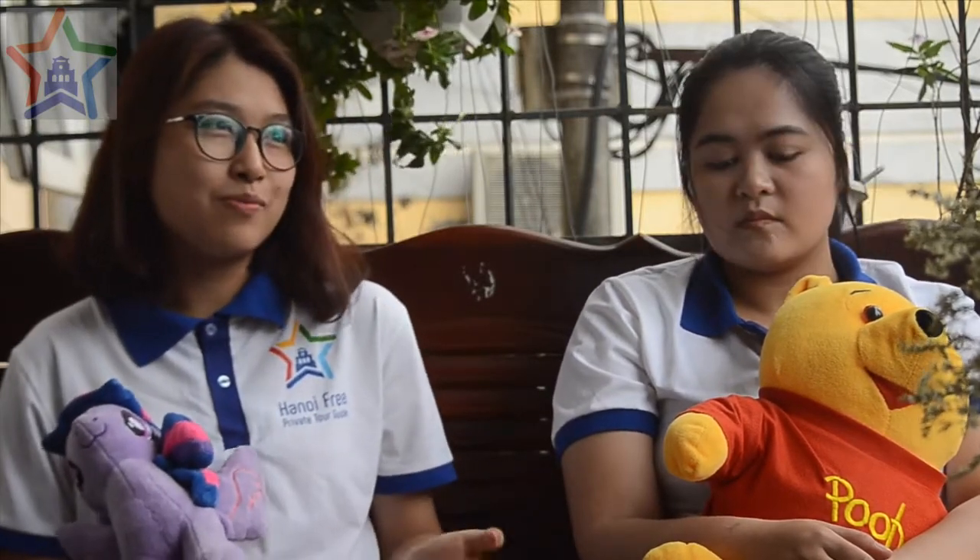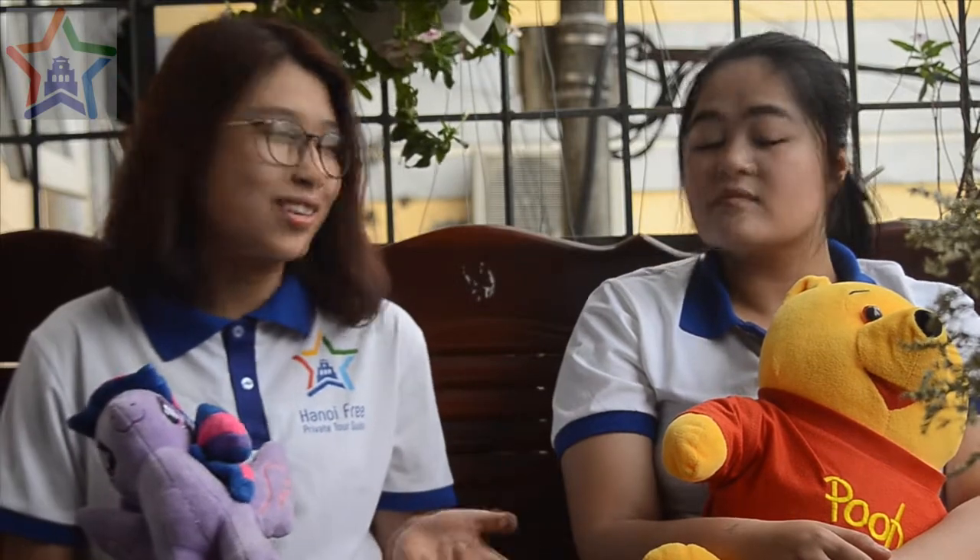Tràng Tiền ice cream is also very sweet. If your guests enjoy sweets, you can take them for a walk on Tràng Tiền street and enjoy some ice cream — it will be really refreshing, especially in summer. And Tràng Tiền ice cream actually has many, many flavors, like chocolate or vanilla.